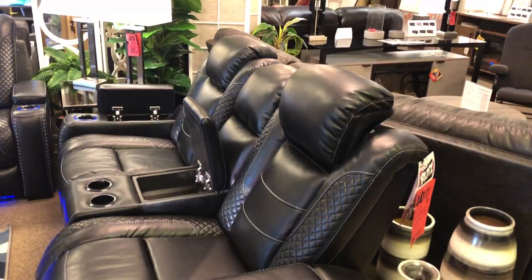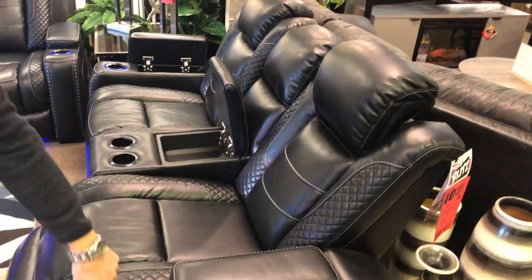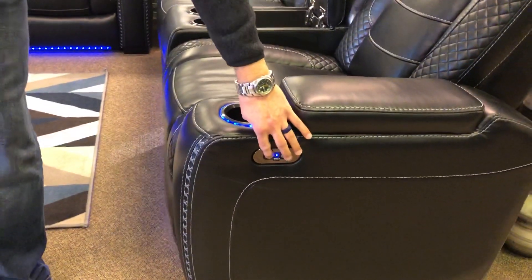And power headrest — so when you're watching the hockey game, your favorite movie, or favorite TV show, you can get that sweet spot dialed right in. Built-in USB chargers on the controls beside the cup holder, which also lights up blue. So that's just the loveseat.